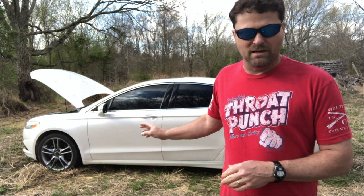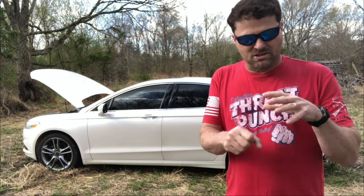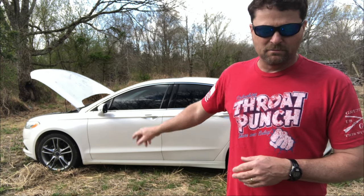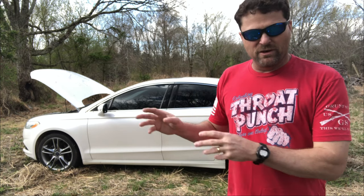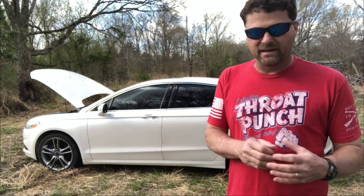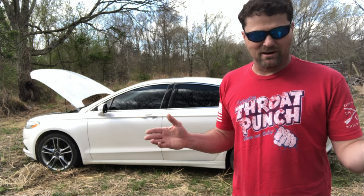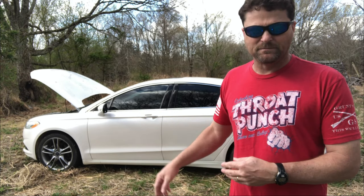For the front struts they sell what are called quick struts — basically a shock and coil spring already assembled together. You undo three bolts at the top and two at the bottom, the old one slides out, and the new one slides in. I'm not reusing the existing coil springs because I don't have the right equipment to safely disassemble the strut from the spring. To me it's just easier to buy the quick strut set and swap it out, because time is money — and I'll likely be doing this in a parking lot somewhere on the road anyway.